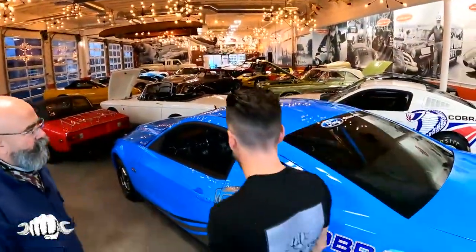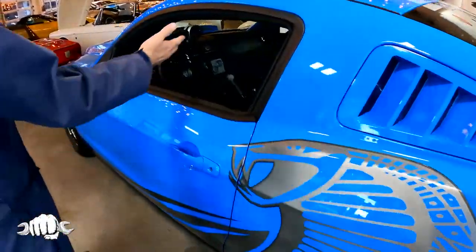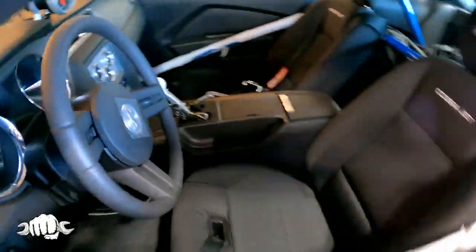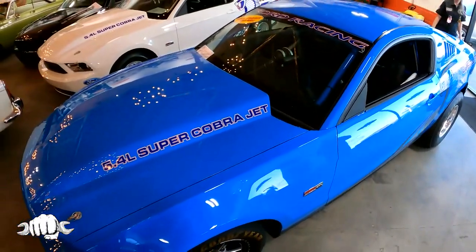The only place in the world that we know of that has three Cobra Jet race cars with zero miles. Zero miles — they've never been used. When did you get these? About three weeks ago. Do you remember Get Smart? He drove one of those in Alpine.